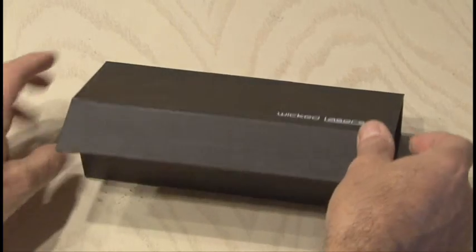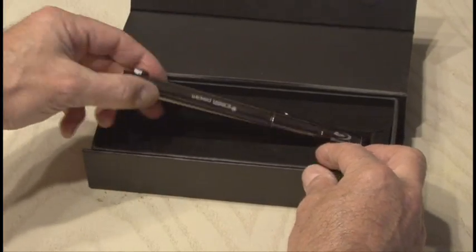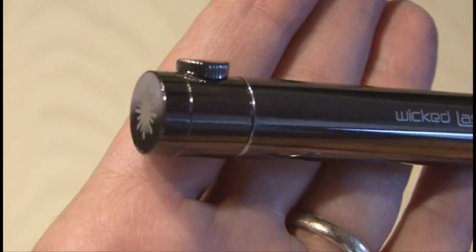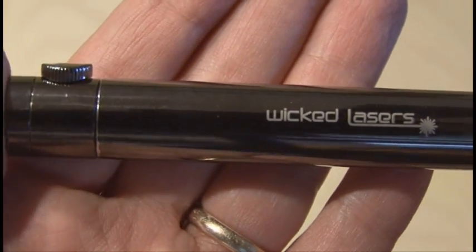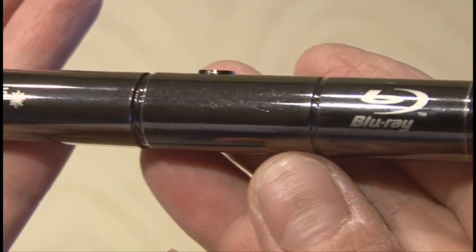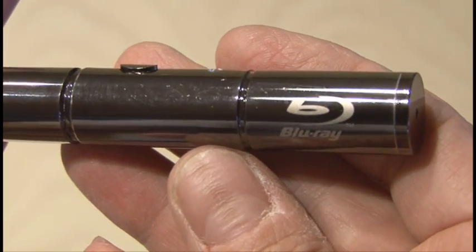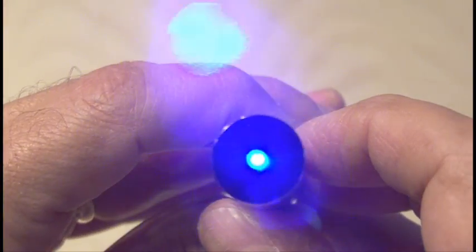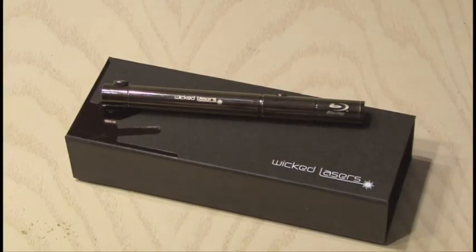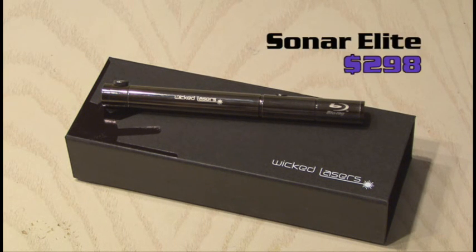The next laser I'm giving away is the gorgeous Sonar Elite. It uses the latest, most advanced Blu-ray diode technology. It offers uncompromising style to go alongside its standout performance in an ultra-compact package. It, too, is made of aircraft-grade aluminum. The 20 milliwatt Blu-ray diode can run continuously for almost an hour on two AAA batteries. The Sonar Elite from Wicked Lasers. Retail price: $298.